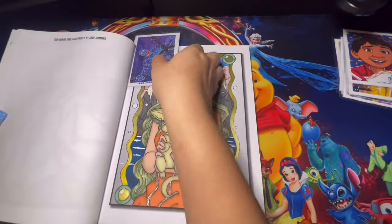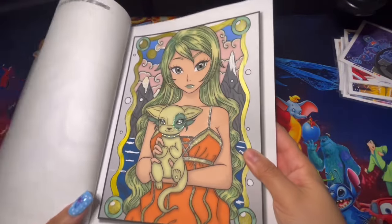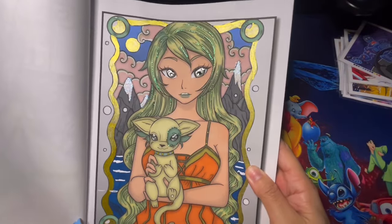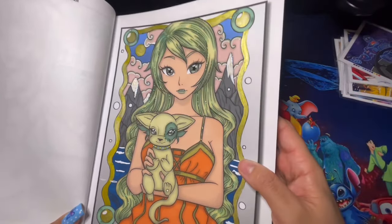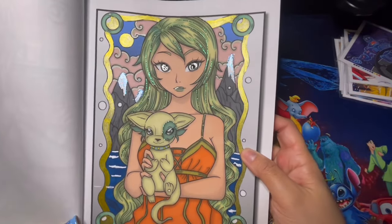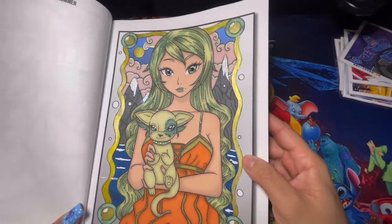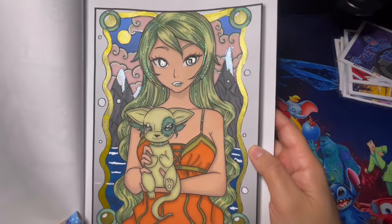Here we have Kawaii Girls, four books in one by J. Summer. I completed just one page — used stickles for the hair, glossy accent, stickles on the background for the little snow on the mountains, metallic colors on the outside, and glitter markers on the outfit. I thought that would look pretty cool.